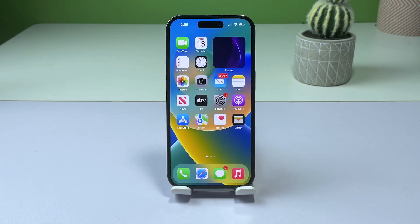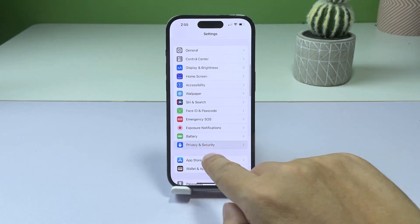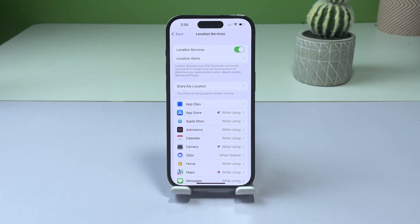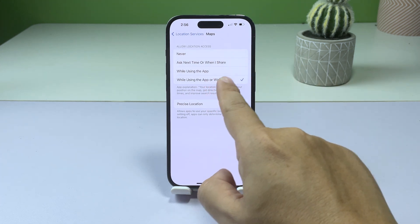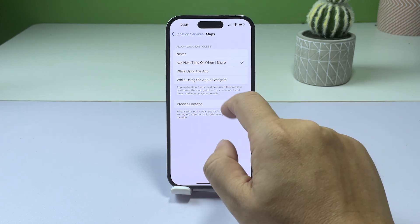To check if that's the case, launch Settings and then tap Privacy and Security. Tap Location Services and then scroll down to find Maps. Once found, tap on it and make sure it's allowed. If this doesn't fix the problem either, then try the next solution.